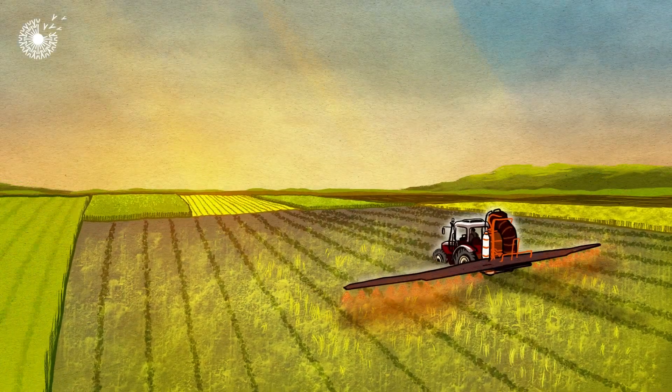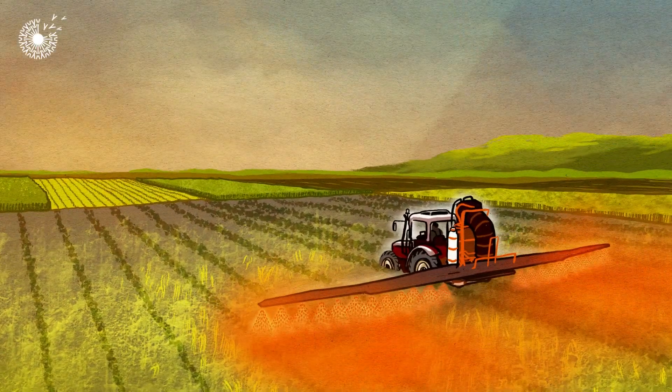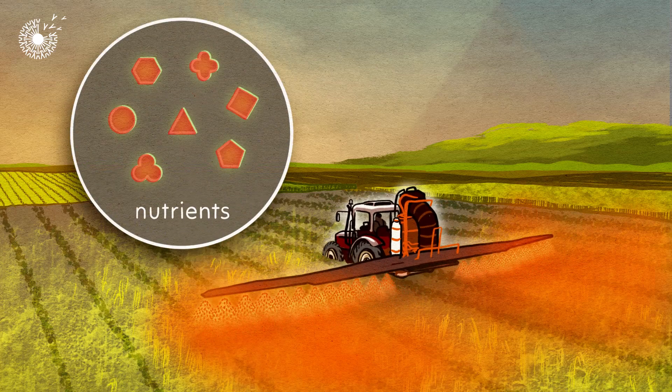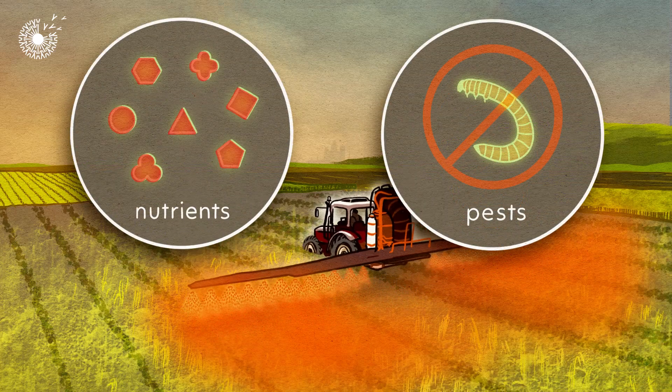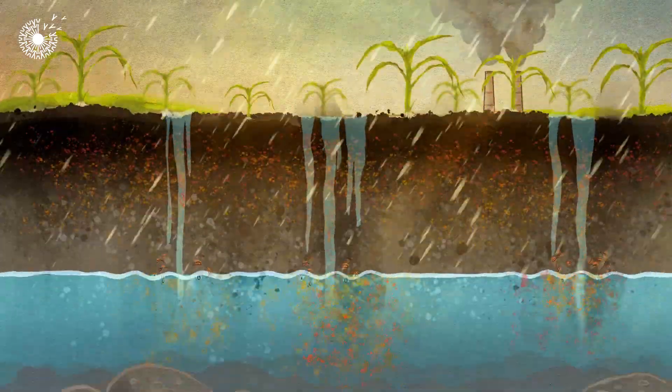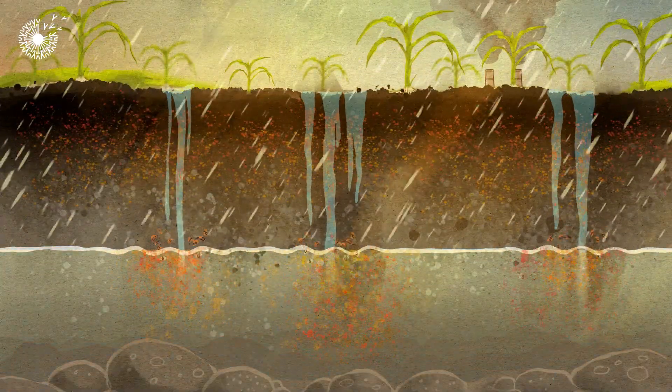On most farms, crops are fed with fertilizers and sprayed with pesticides. These provide nutrients and protection, but producing them has a huge carbon footprint. And when they wash off, they cause environmental pollution.